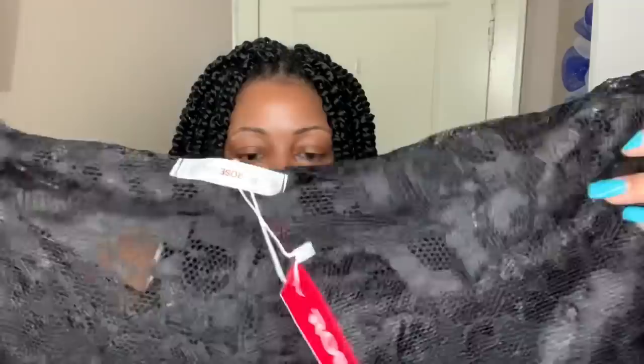I know with companies like Rose Gal people question the material and how well things are made, but this is one of those pieces that is very well made. It feels like something that would last a good amount of time — not something you wash a couple of times and throw away. This is definitely a long-lasting piece.